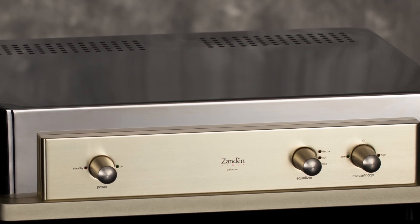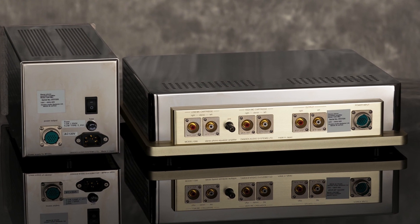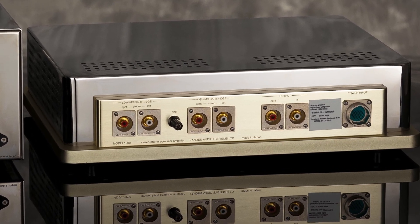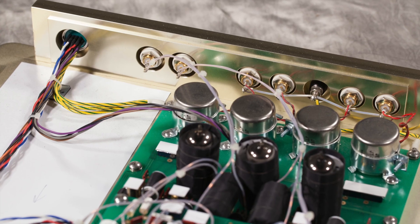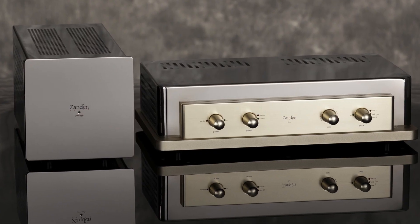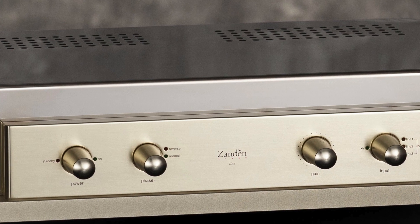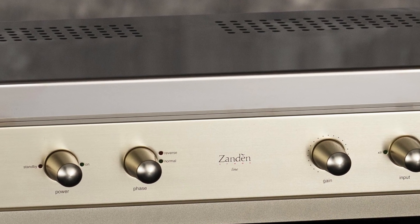Zandon's phono stage has selectable equalization curves for record labels both past and present, so vinyl lovers can collect the very best performances from around the world from any era and get maximum enjoyment. Zandon's line preamp, while it still uses a tube, is first and foremost a transformer-based design.